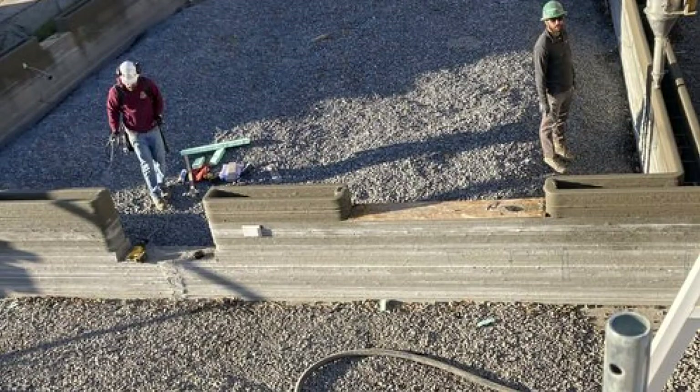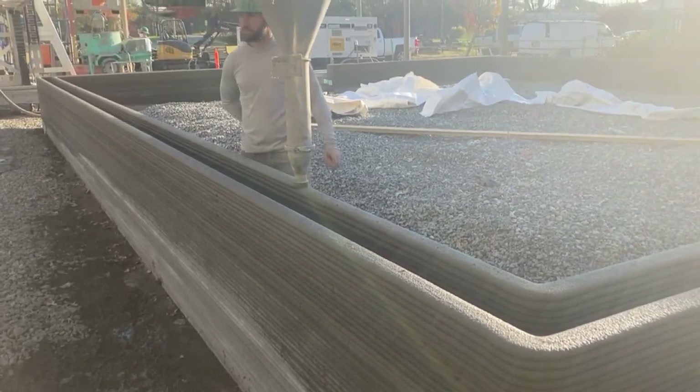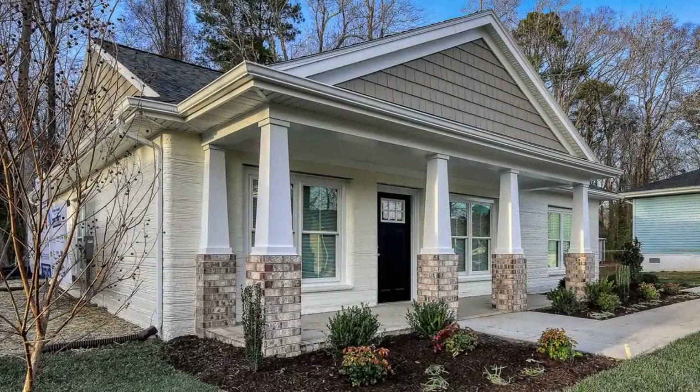Project leaders are also partnering with Muscatine Community College by teaching students technical skills and inviting them to work on the printed homes. We will help our students learn and practice this cutting edge technology on site, on our own campus, and on the job sites. And we see them helping to build and finish future 3D printed homes right here at home.